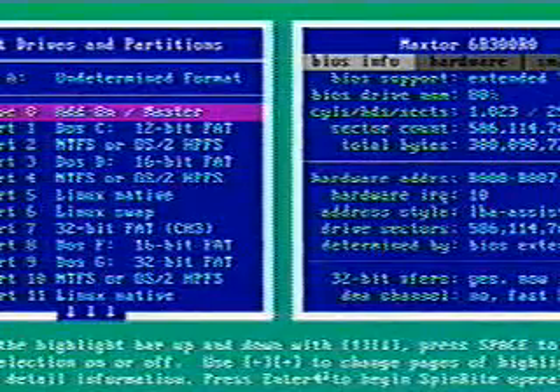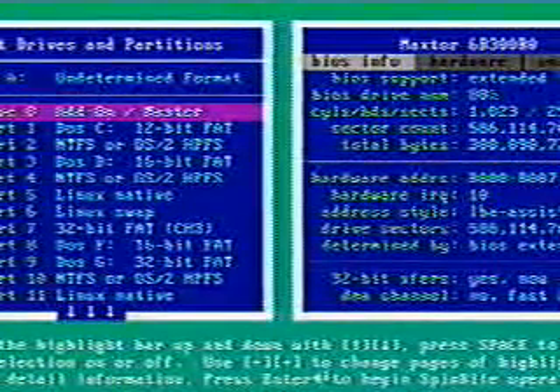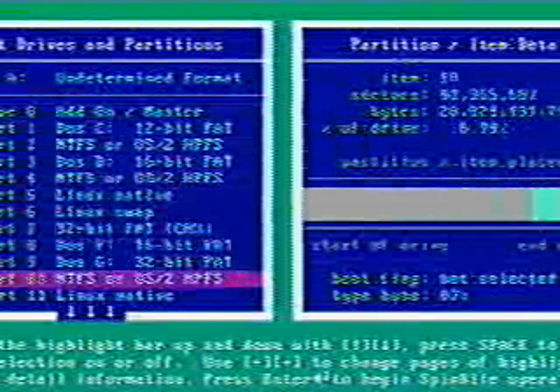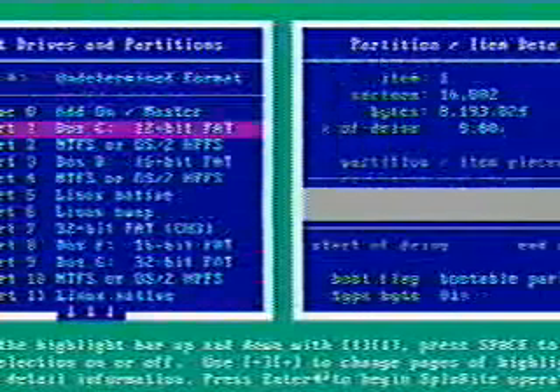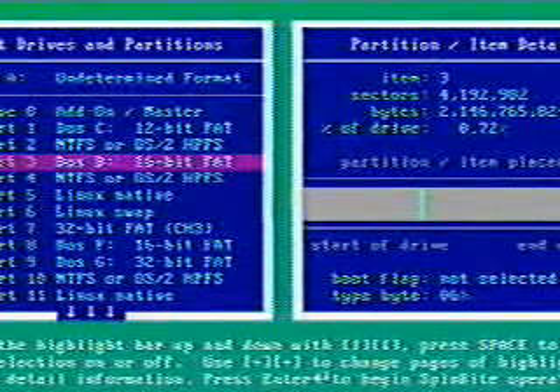SpinRite is compatible with every operating system format now — that was the big change going to SpinRite 6. Look at this: DOS, NTFS, Linux, Linux swap — there are like 255 different operating systems supported. I even ran it on my TiVo hard drive, and it worked with no problem. Even an empty disk that you've never formatted, if you wanted to run SpinRite on it to verify it was fully functional before installing any software.